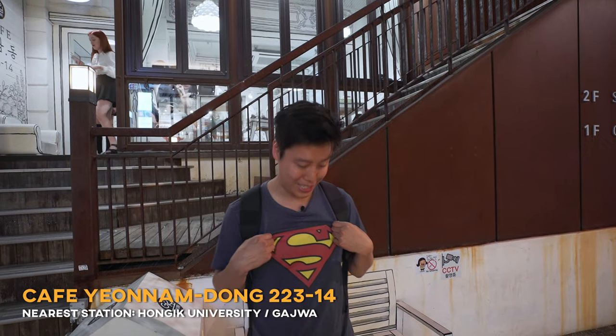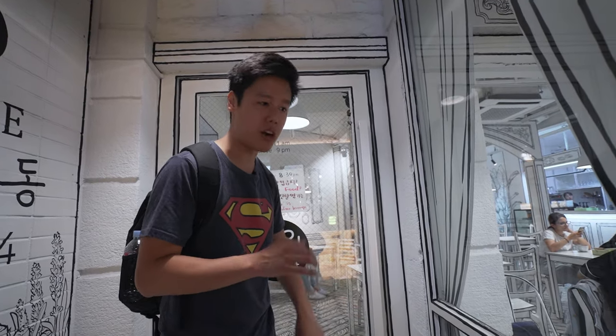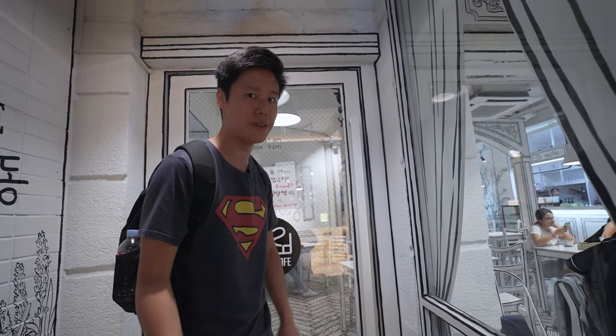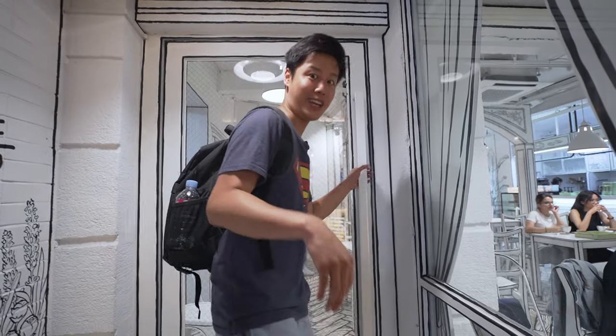We are at our final cafe stop and it is so hot. This place right behind me looks like a comic book — seriously. One thing to know: this cafe closes at 9pm with last orders at 8:30, so come early. It's currently around 8:15 so we just made it in time. The cafe looks amazing — I hope the food is as amazing as the decor. Let's check it out.